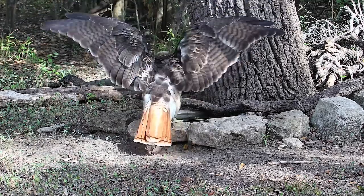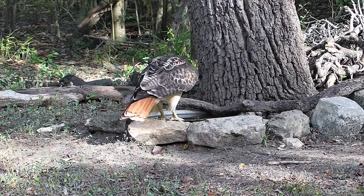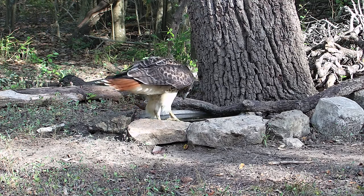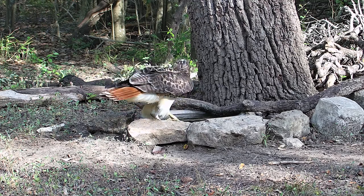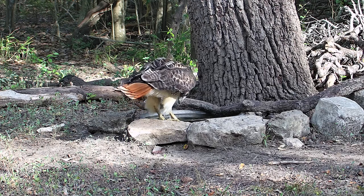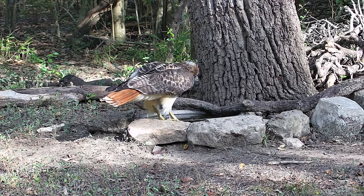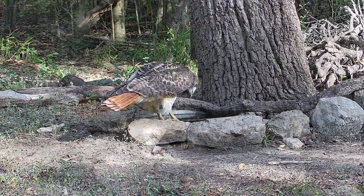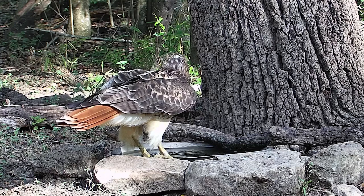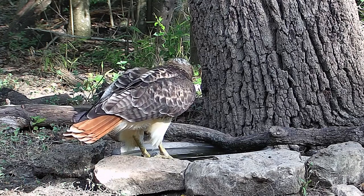If you'll notice, the deer were about on the left side of the frame, and the hawk as it comes down has a wingspan that's pretty spread out all the way to the right of the tree there. I'll show it again in just a second. We're kind of assuming that this is a female because she seems so large.